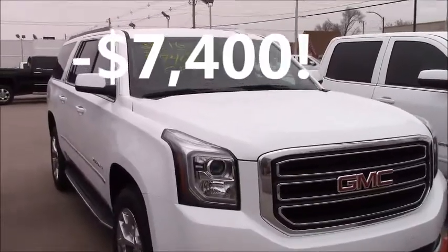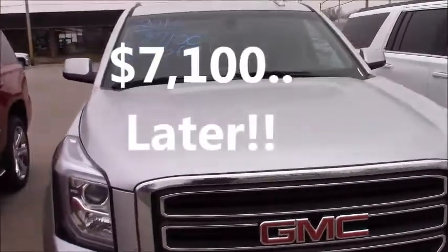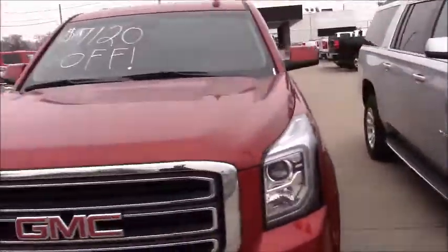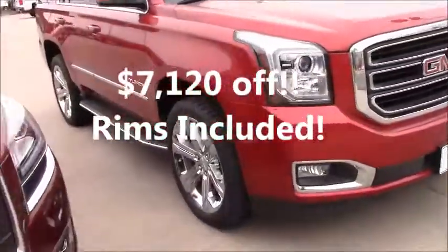Moving on to the Yukons: $7,400 bucks off this bad boy, $7,100 off of this one, and $7,120 off of this beautiful red one with those nice rims.